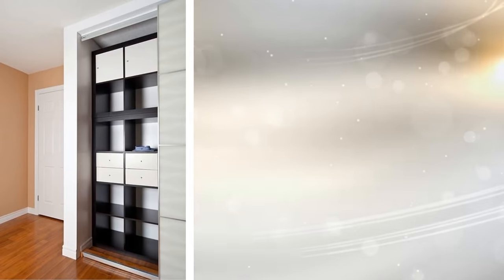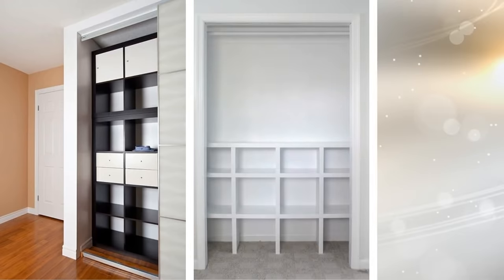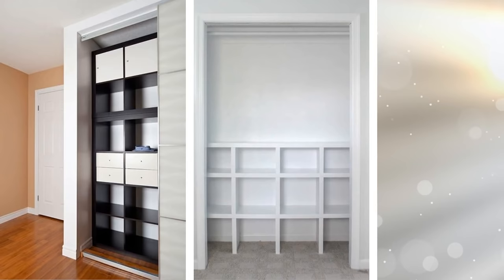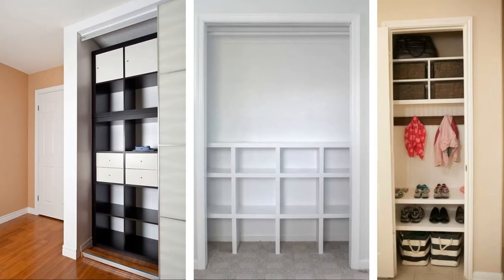10. Your closet is naturally meant for storage, but there may not be enough shelves and areas for you to store everything that you own. With the installation of cubbies, you can have more areas to not only store more, but organize everything, so nothing is thrown about carelessly. You can have different cubbies for different possessions, and you can find these cubbies anywhere online or in stores.